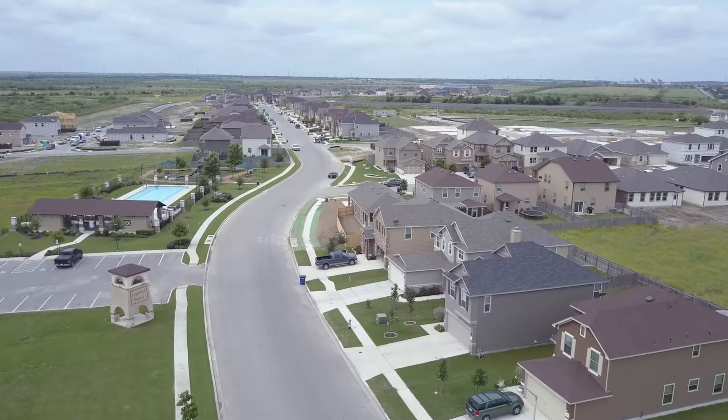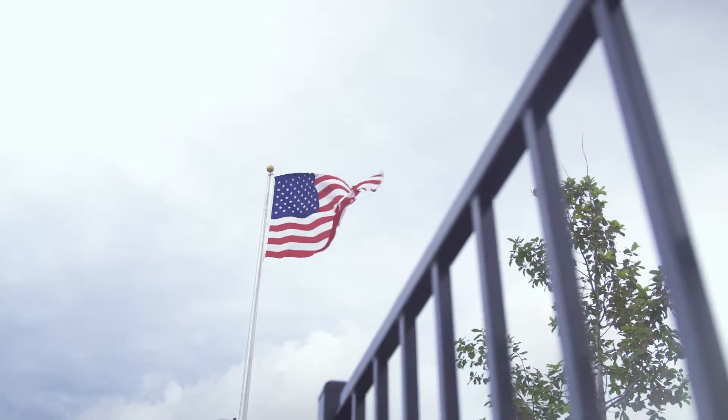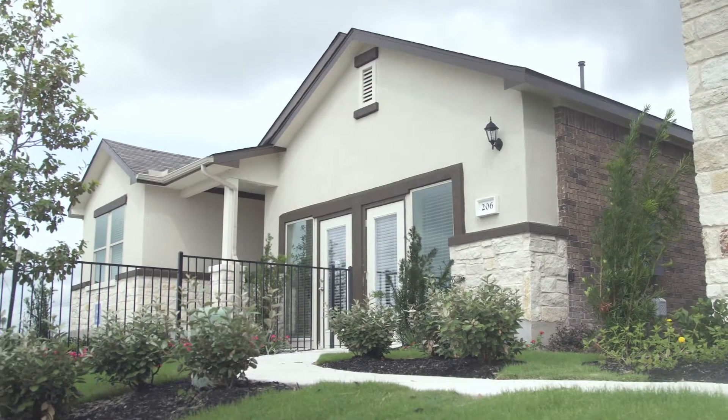RSI Communities — we are a California and Texas based home builder. What truly makes us stand out from other home builders is all of the high-end features and the quality that we're able to put into the homes for such an affordable price.